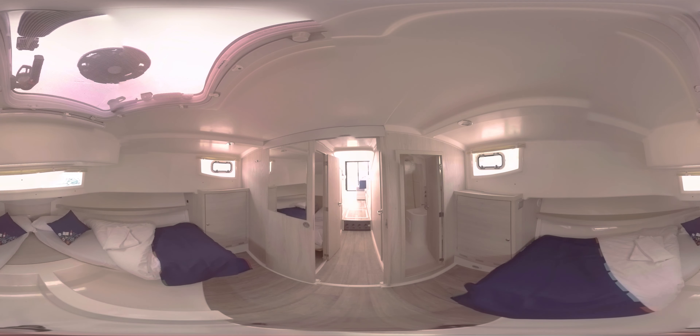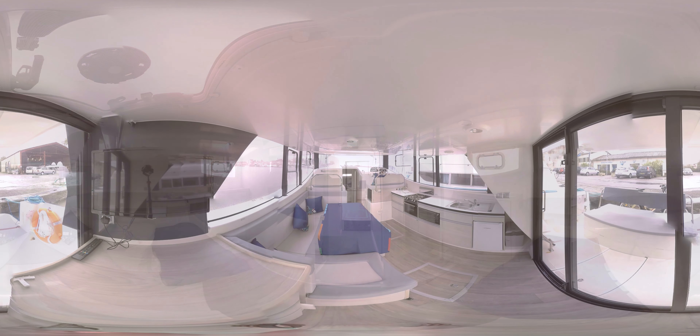We start in the spacious forward cabin. Those beds can be pushed together to make a double. This particular boat is perfect for couples, although it does have a smaller second cabin to sleep children or to use as extra storage space.